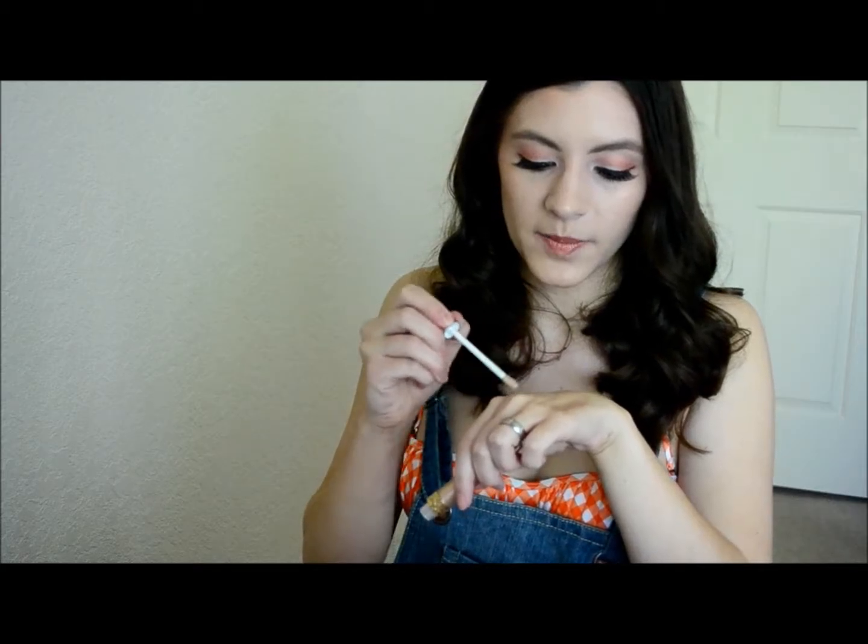The next thing I got was from Marshalls — they had Stila Magnificent Metals Lip Gloss, and this was on clearance. This is in the color Citrine, a really pretty gold-y color. Stila's packaging is so pretty with the hearts on it, and it doesn't have that stupid brush tip applicator that I hate. It's really soft, smells like vanilla, gives a subtle shine — you can't really see it on camera — and it's not really sticky. It looks really pretty.